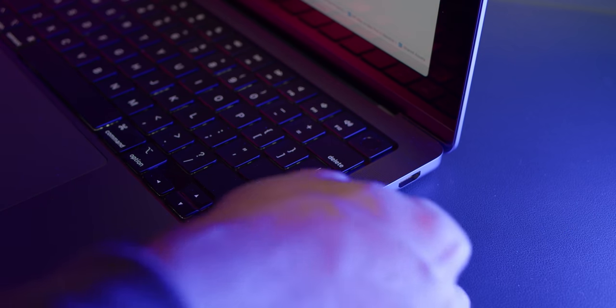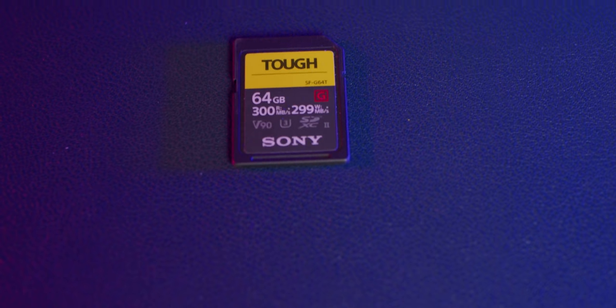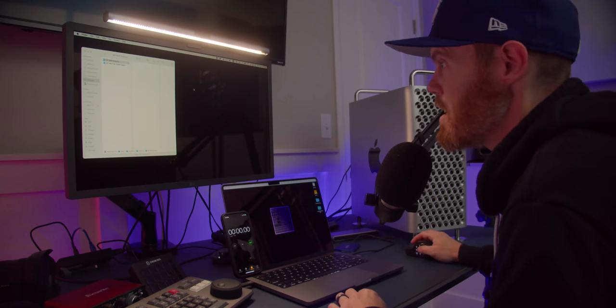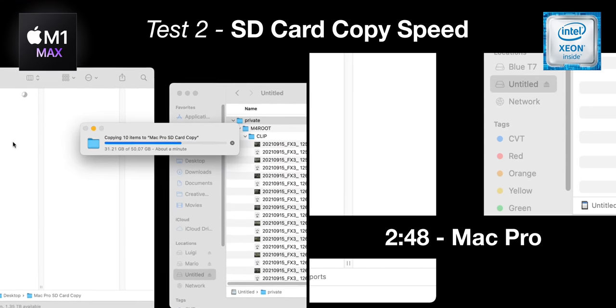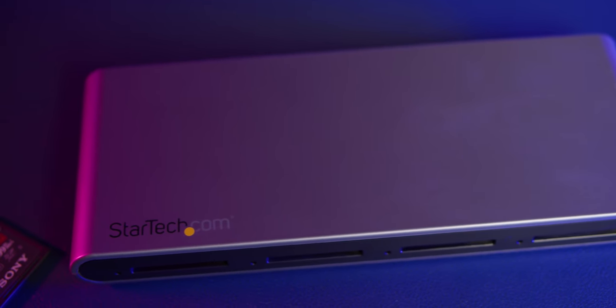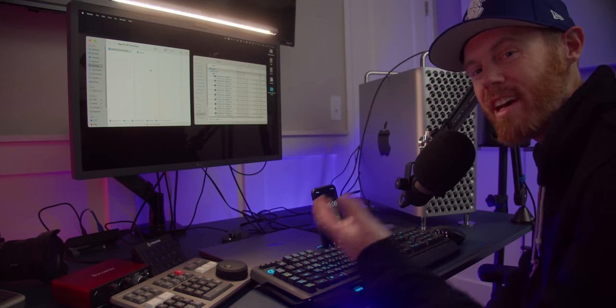When you're the DIT on set or sitting at your desk with an SD card, you need to get those video files off the card fast. The MacBook Pro uses its built-in UHS-II card slot, and for the Mac Pro we used a StarTech four-slot SD card reader. With almost exactly 50 gigabytes of real footage on a Sony V90 UHS-II card, the copy to the Mac Pro was actually faster at 2 minutes 48 seconds. The likely reason is that the StarTech UHS-II reader outperformed the MacBook Pro's built-in slot — but either way, it's still pretty fast for 50 gigabytes.